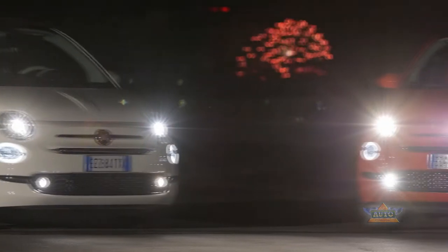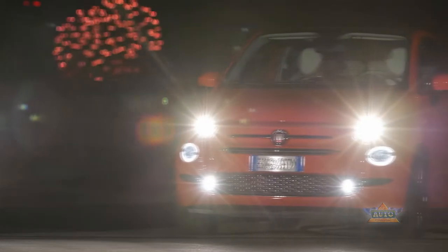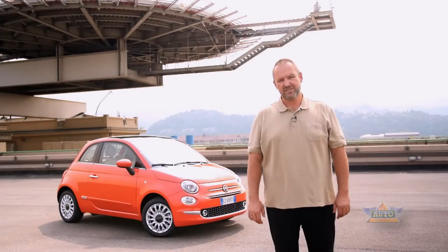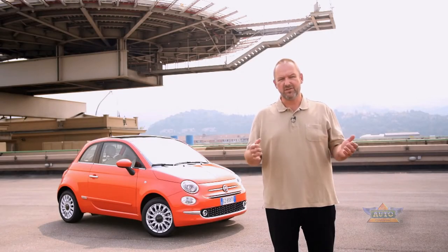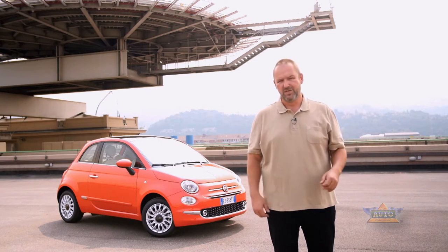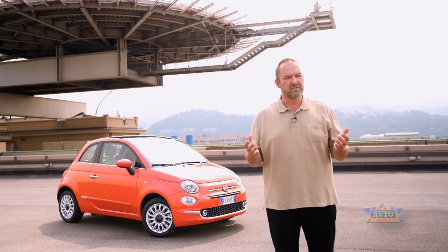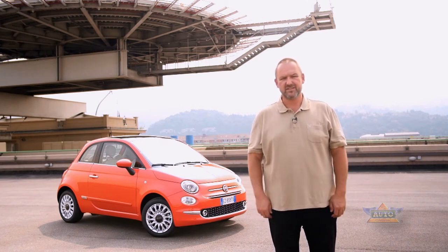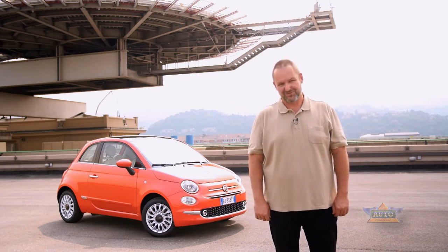Whether this will increase in size with the new Cinquecento will be seen with the sales figures. The Fiat 500 has only been slightly changed, so the look and feel of the car remains the same. With a better exterior and more modern technology, it will still be love. A little advice from my side: if you look at the Fiat 500, have a look at the Second Skin edition, because the cars look so beautiful.